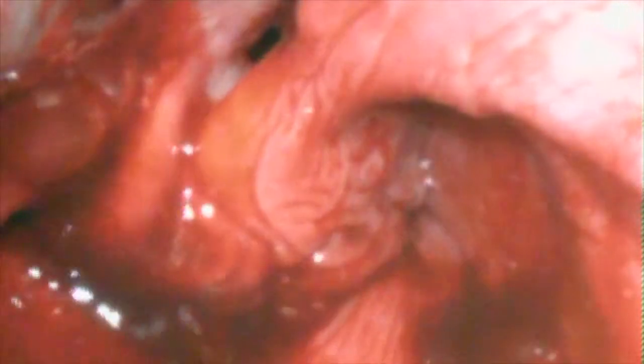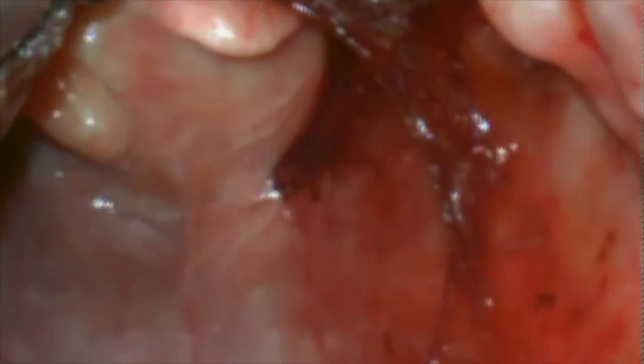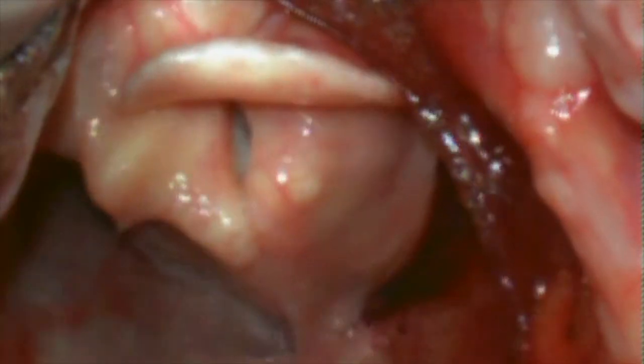As you can see, sometimes the blade is in so deep that it actually distorts the anatomy of the airway. If you find that your ET tube is hitting inferiorly to the airway over and over again, it is likely that your blade is too deep.